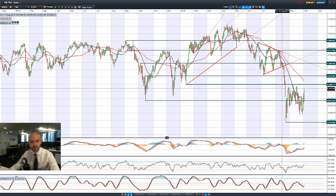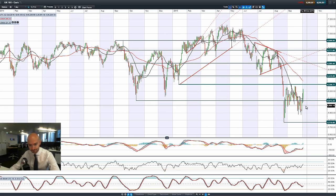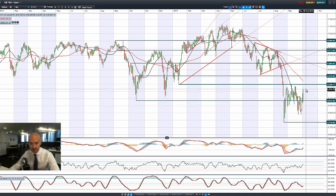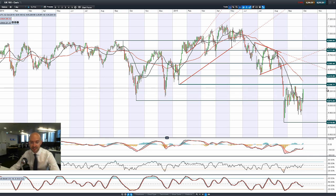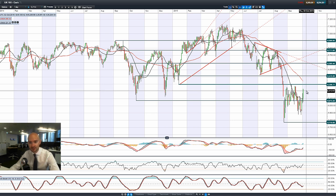The UK 100 also finished very strongly on Friday, at the very top end of its range — a very bullish engulfing candle pattern. 6,296 is not that far away; we haven't yet fully seen how much further this market is going to go, but we're currently at 6,250, so we're not far away from that potential resistance.